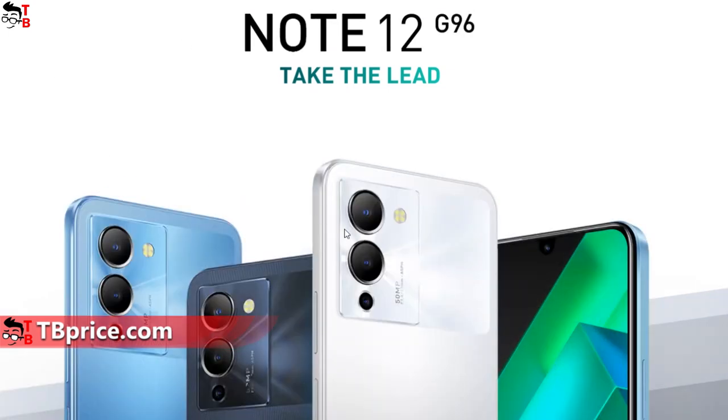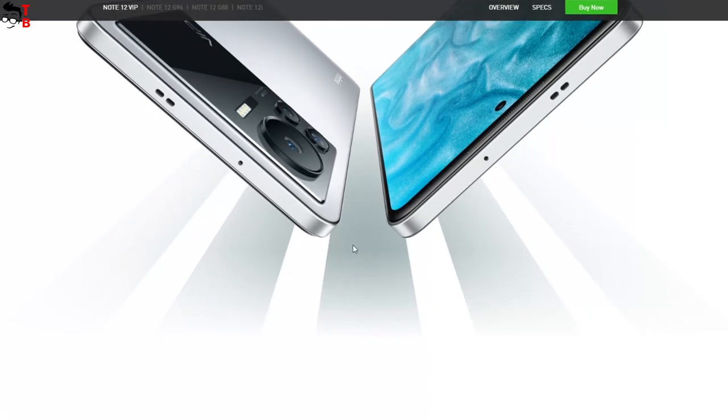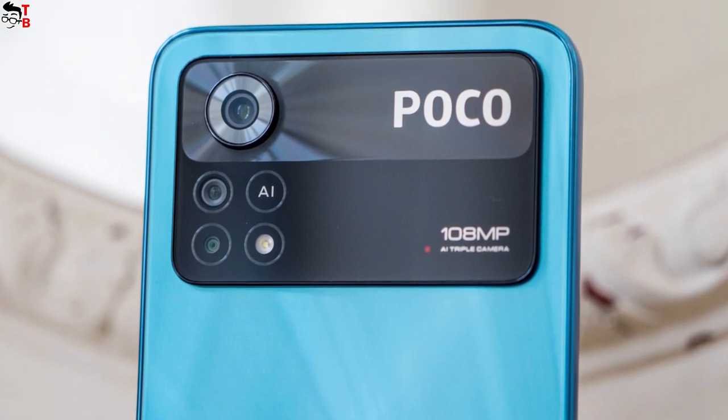Infinix Note 12i and Infinix Note 12 Turbo have the same design of the main camera, while Infinix Note 12 has a big sensor at the top and two smaller sensors at the bottom. In addition, the flashlight is below the camera sensors. Talking about Infinix Note 12 VIP, this is the flagship model in the series, so it has a completely different design of the main camera. Actually, it looks very similar to Poco X4 Pro and some other Poco phones. Do you agree?